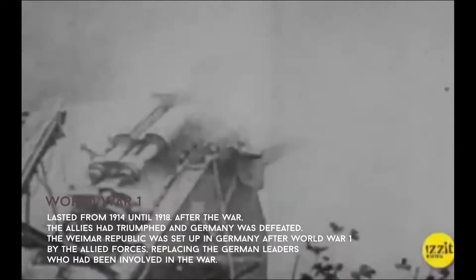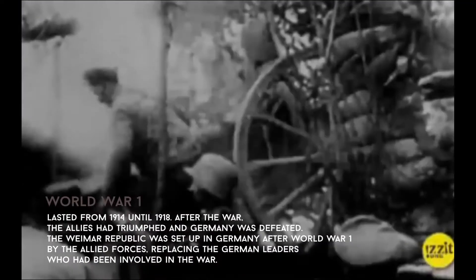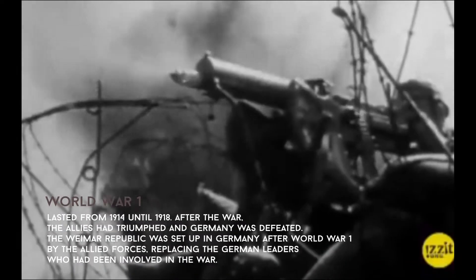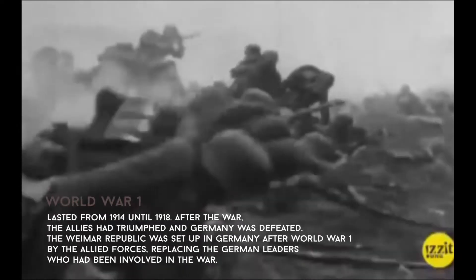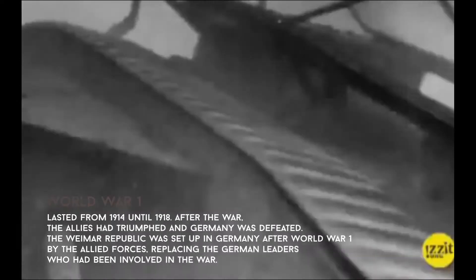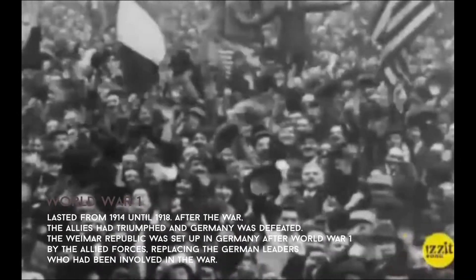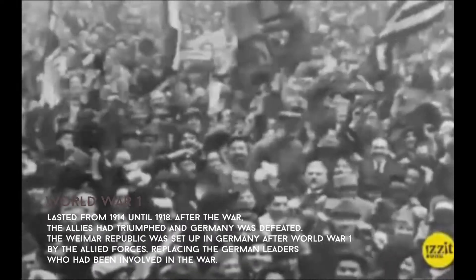World War I lasted from 1914 until 1918. After the war, the Allies had triumphed and Germany was defeated. The Weimar Republic was set up in Germany after World War I by the Allied forces, replacing the German leaders who had been involved in the war.